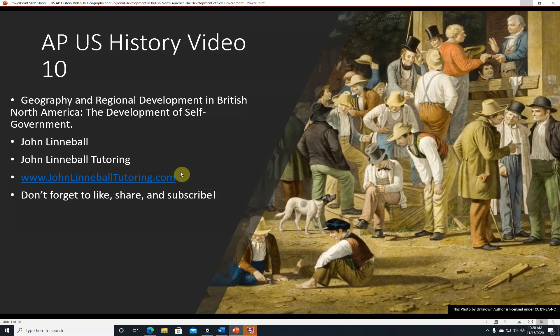Hi, this is AP U.S. History Video 10, Geography and Regional Development in British North America, the Development of Self-Government. This is John Linnebal of John Linnebal Tutoring, www.johnlinnebaltutoring.com.